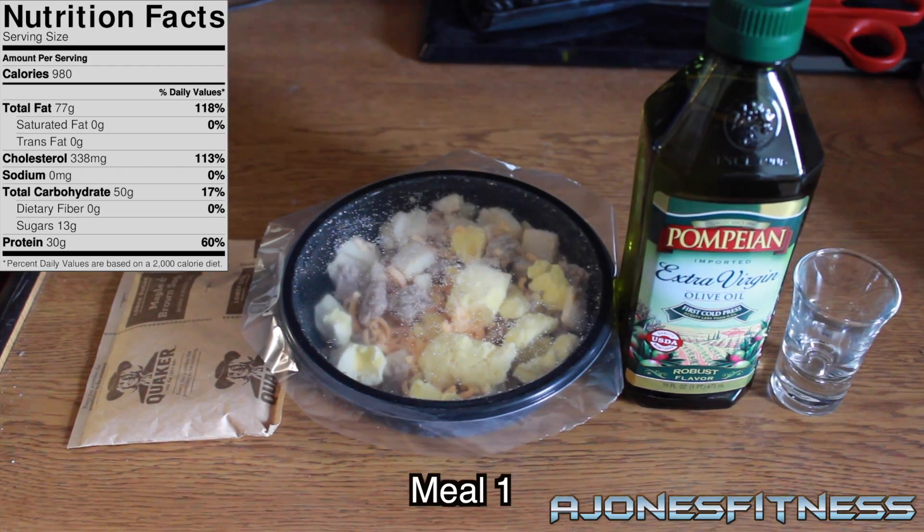That doesn't include the diet, which I'm going to go through now. I have 6 meals throughout the day. Meal 1 is right when I wake up: oatmeal with whole milk, a Jimmy Dean breakfast bowl — sausage, egg, and cheese — and 3 tablespoons of extra virgin olive oil. That's going to be nasty; I'm going to have to do straight shots of it. That totals 980 calories for the first meal.